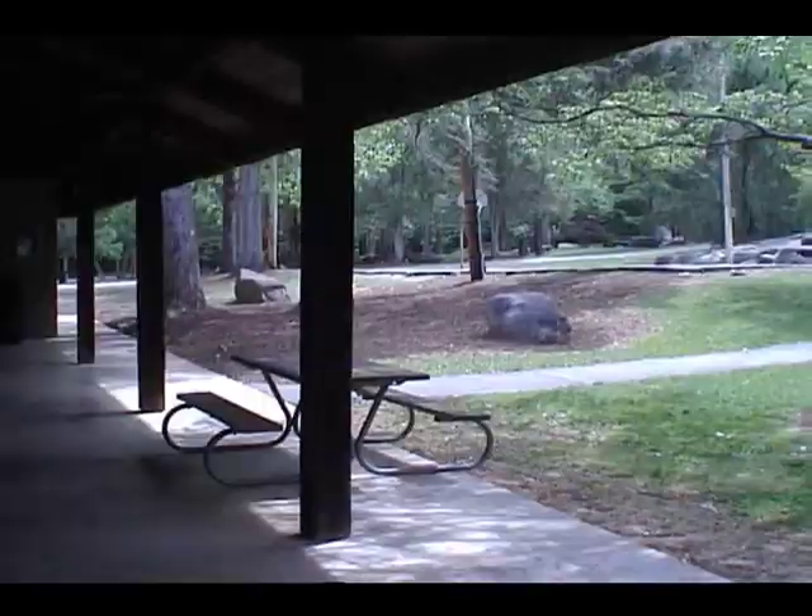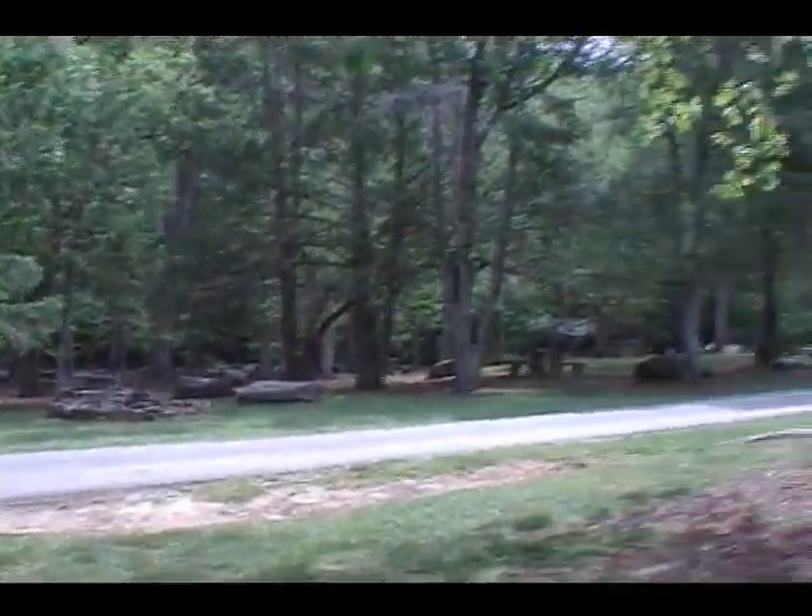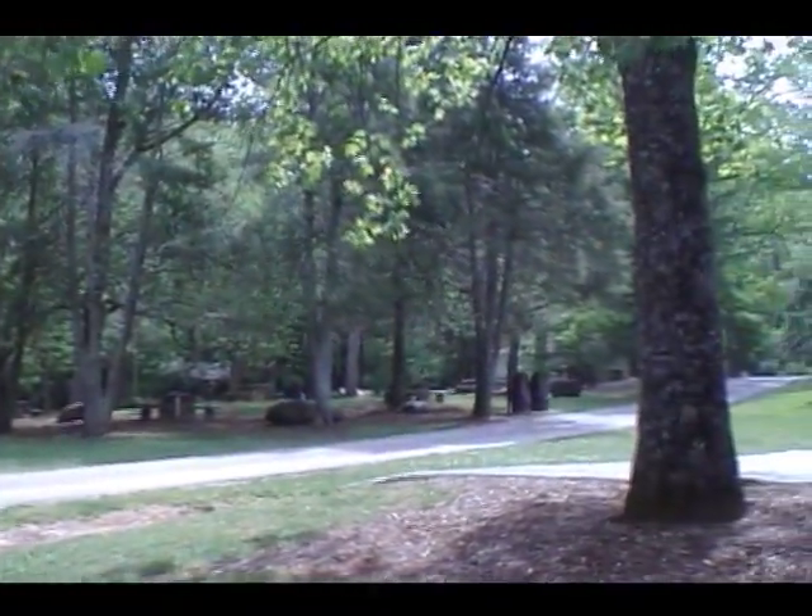I'm going to go around the other side of the pavilion. This is the area at the entrance. They have some individual tables up here.